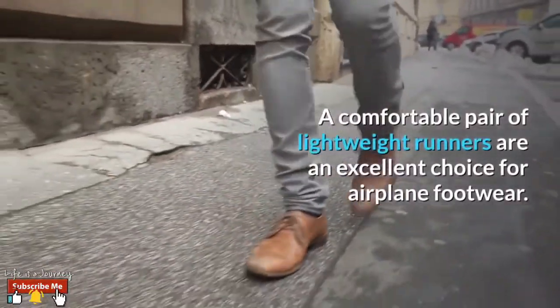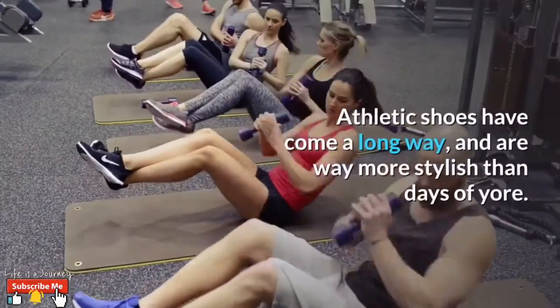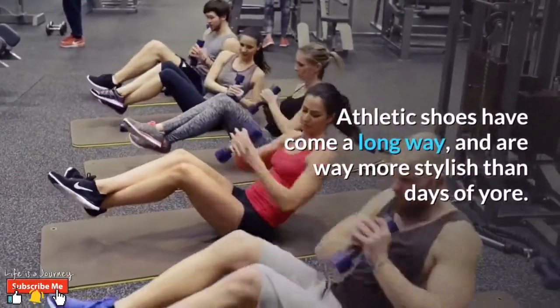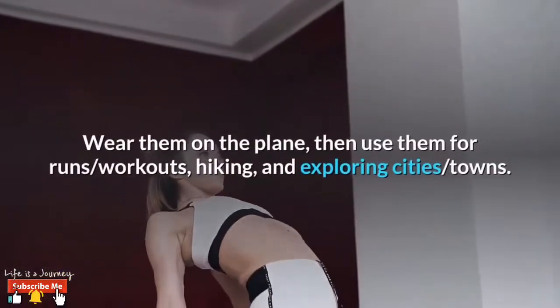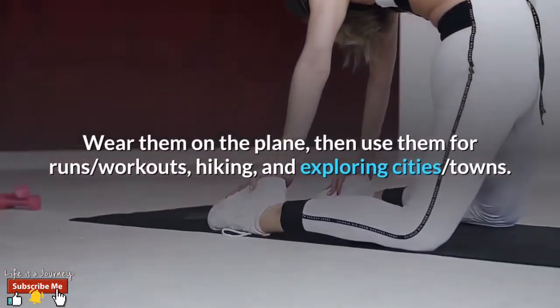Number three: lightweight runners. A comfortable pair of lightweight runners are an excellent choice for airplane footwear. Athletic shoes have come a long way and are way more stylish than in days of old. Wear them on the plane, then use them for runs, workouts, hiking, and exploring cities and towns.